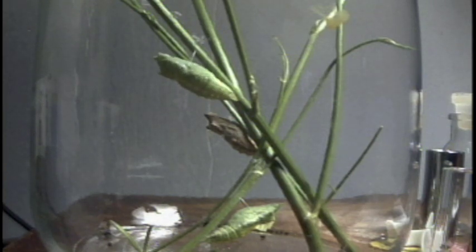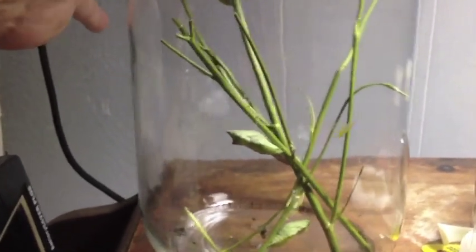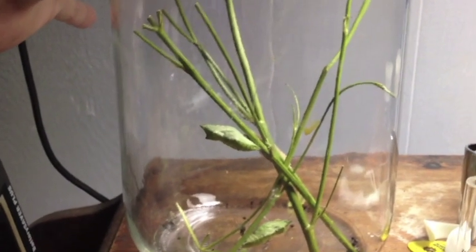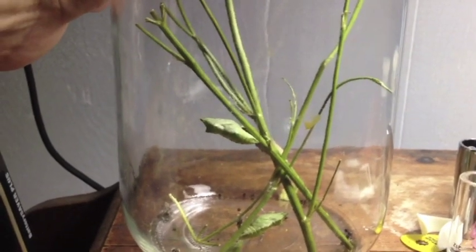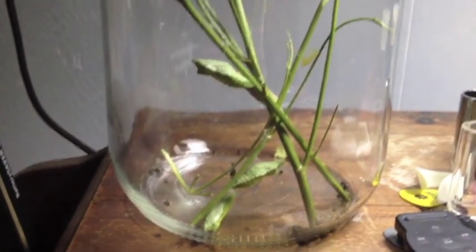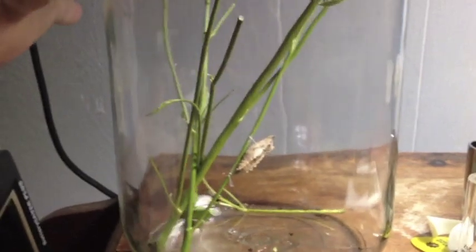Metamorphosis is going to take place inside that chrysalis, and in a period of time — I don't know how long — we're going to have a black swallowtail butterfly. Now it's June 27th and all the caterpillars have transformed into the chrysalis stage. I took all the excess leaves out and everything. We're just going to have to wait and see — one morning I'm going to wake up and there will be some butterflies in that jar.